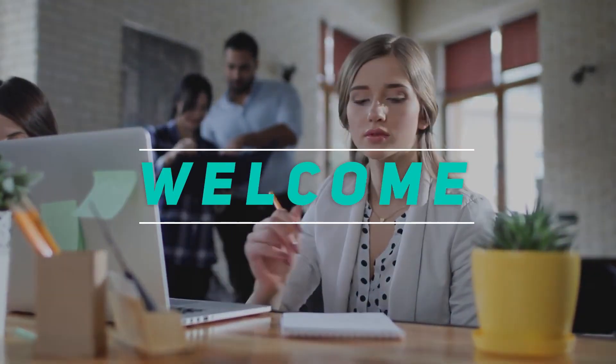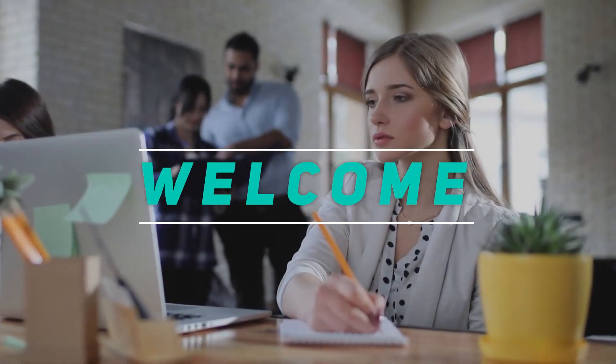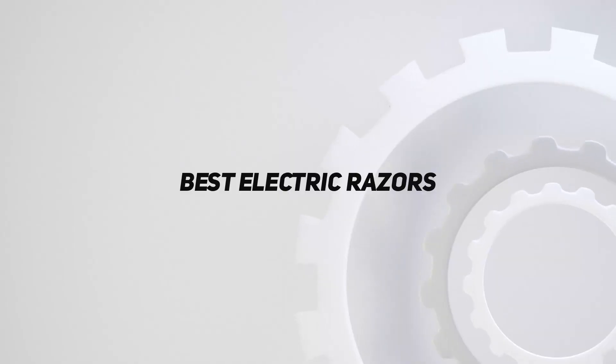Hey, welcome back to my channel. In this video, I'm gonna talk about the top 5 best electric razors.